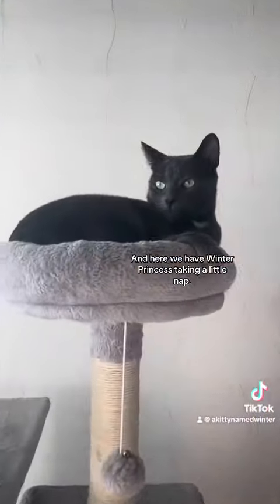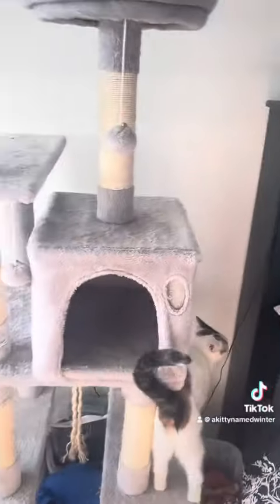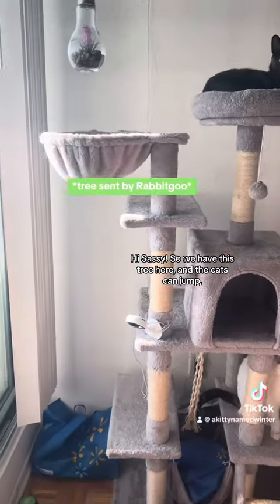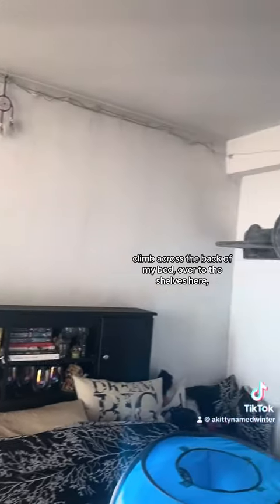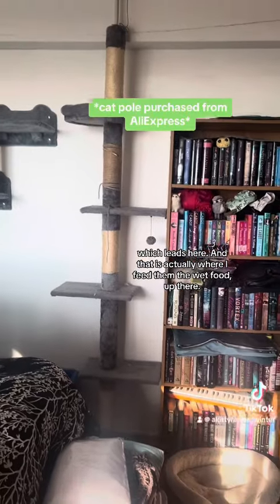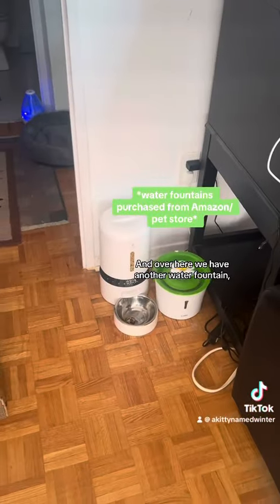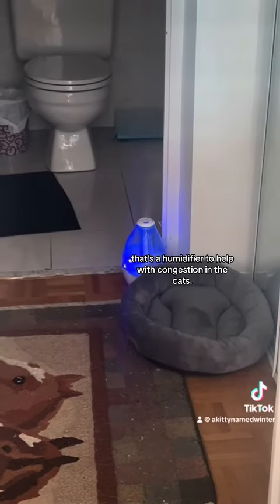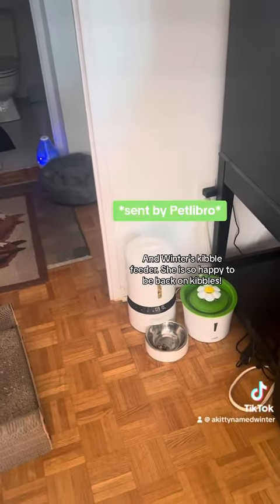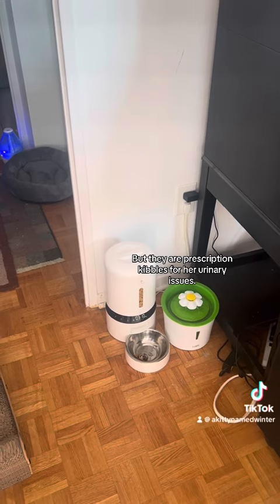Here we have Winter Princess taking a little nap. We have this tree here and the cats can jump, climb across the back of my bed, over to the shelves here, which leads here — and that is actually where I feed them the wet food up there. Over here we have another water fountain. That's a humidifier to help with congestion in the cats. And Winter's kibble feeder — she is so happy to be back on kibbles, but they are prescription kibbles for her urinary issues.